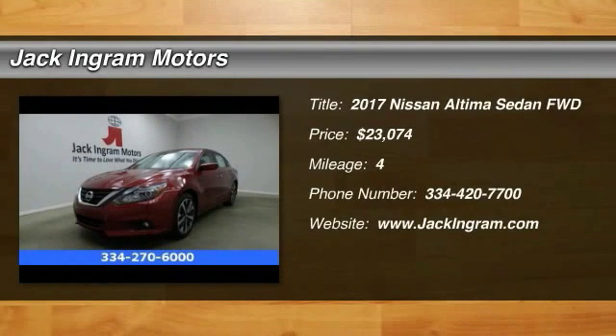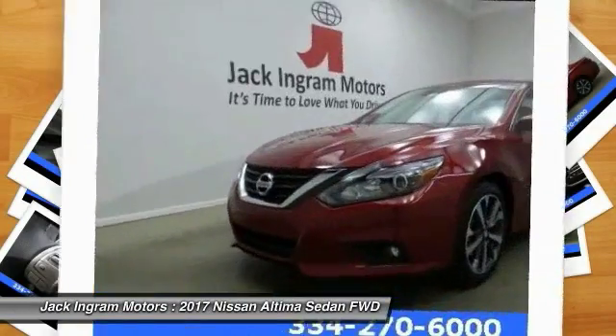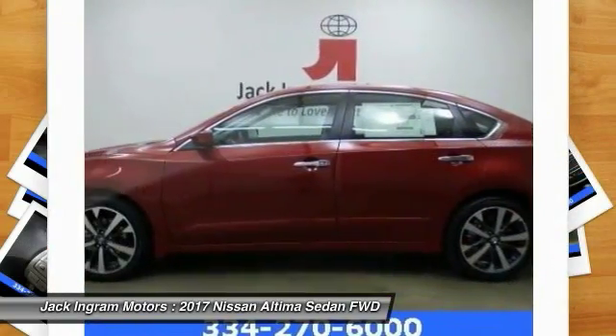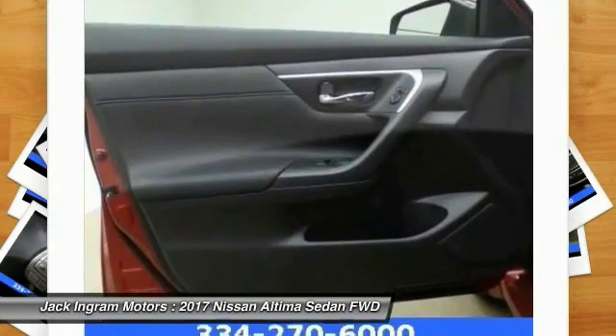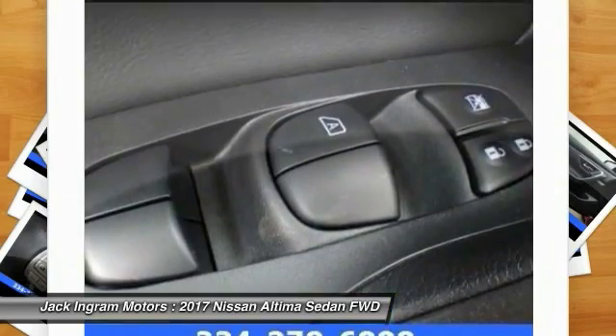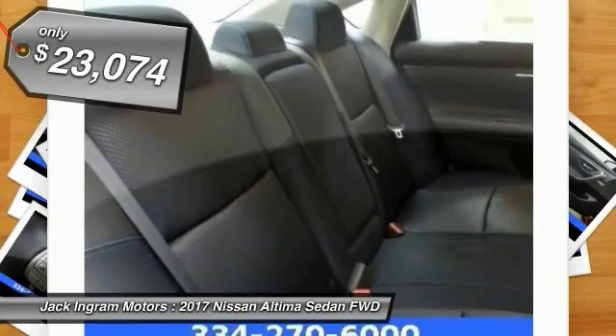2017 Altima. The Nissan Altima offers advanced features to make life easier, including push button ignition, which comes standard. Combine that with a powerful V6 or efficient four-cylinder engine, six standard airbags, and over 5,000 quality and performance tests, and you'll see the Nissan Altima is made to drive and built to last, and is priced below $25,000.